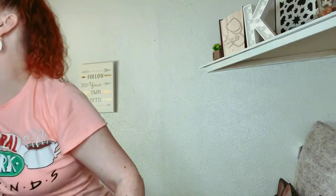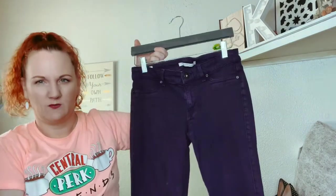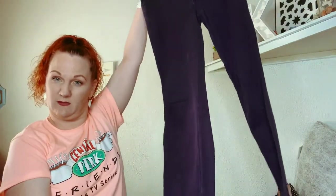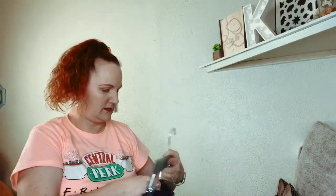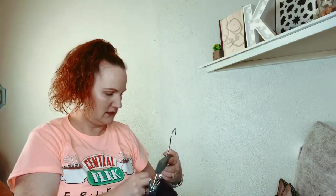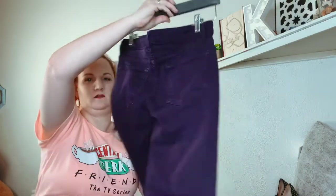So the next ones are all either pants or shorts. These are Rich & Skinny — which is what everybody wants to be — little leggings or jeggings. They're purple, and Rich & Skinny are expensive.